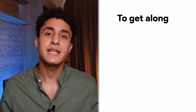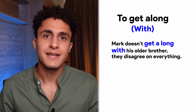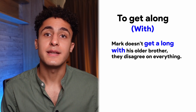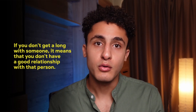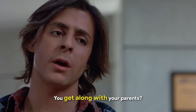Number six: to get along. Native speakers usually use 'with' at the end of this phrasal verb. 'Mark doesn't get along with his older brother. They disagree on everything.' To get along with someone is to have a friendly relationship with someone — maybe you share the same opinions, the same values, or you just like each other. If you don't get along with someone, it means you don't have a good relationship with that person.